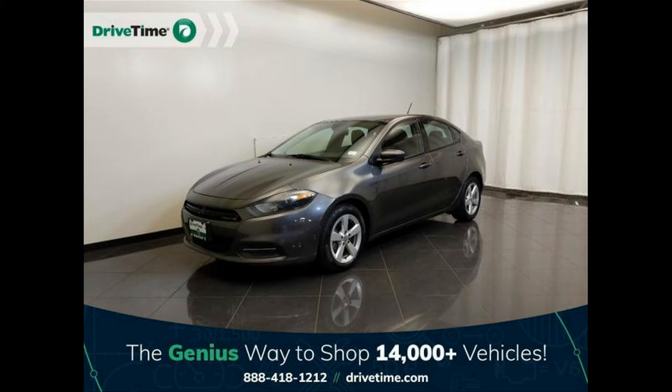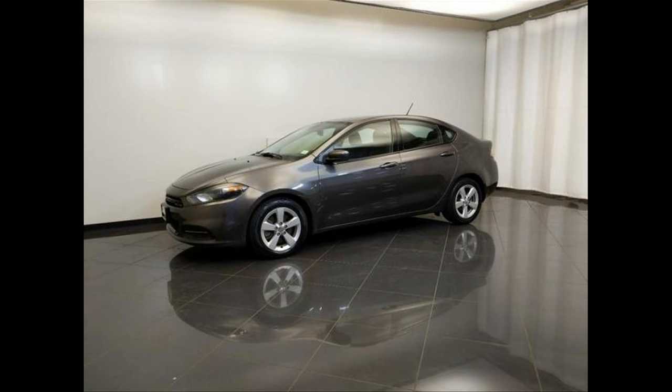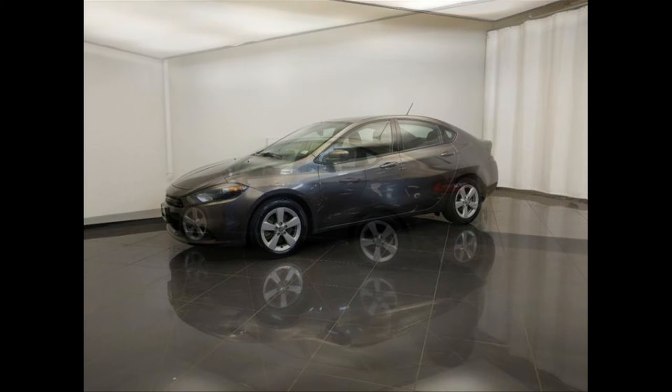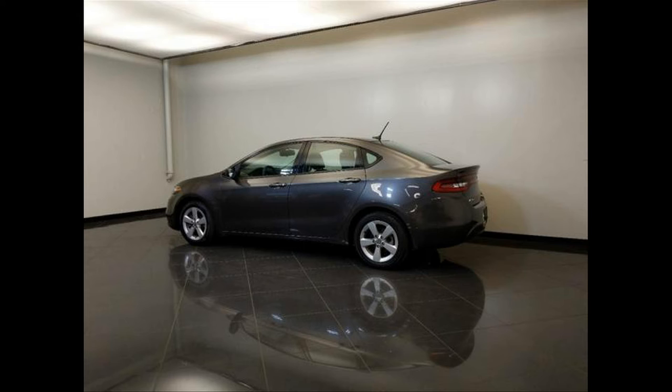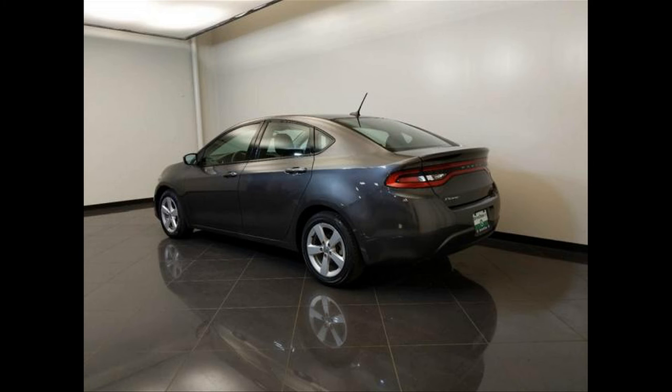Coil front spring. Cruise control. Cruise controls on steering wheel. Daytime running lights. Digital audio input. Driver and passenger knee airbags. Driver seat head restraint whiplash protection. Dual illuminated vanity mirrors. Dusk sensing headlights. External temperature display. Fold forward seat back rear seats. Front and rear reading lights. Front ventilated disc brakes. Fuel capacity: 14.2 gallons. Fuel consumption city: 22 MPG. Fuel consumption highway: 35 MPG. Fuel type: regular unleaded.